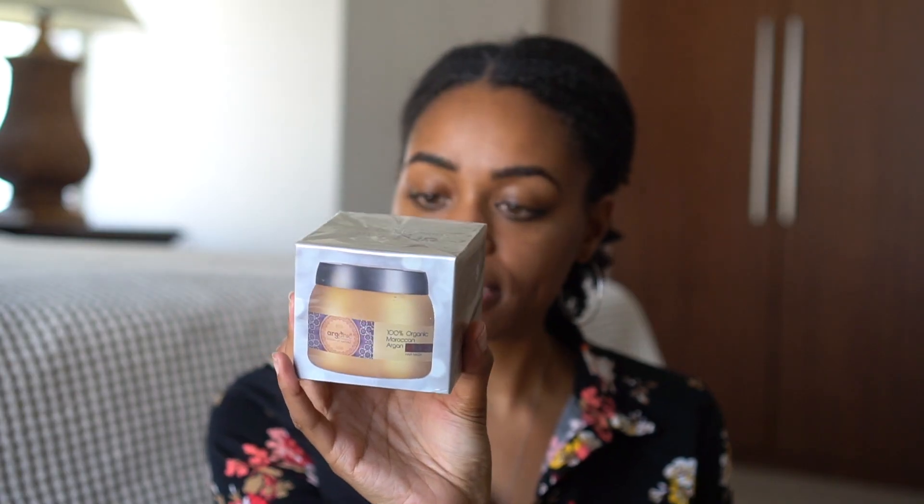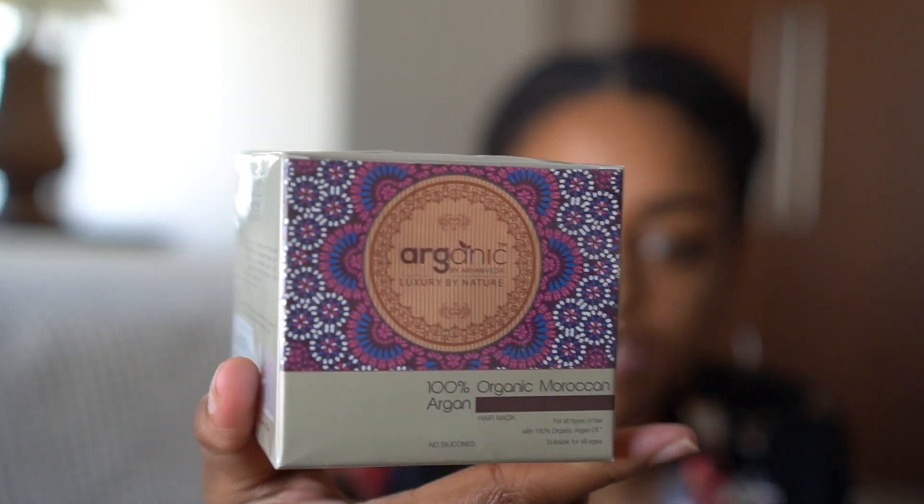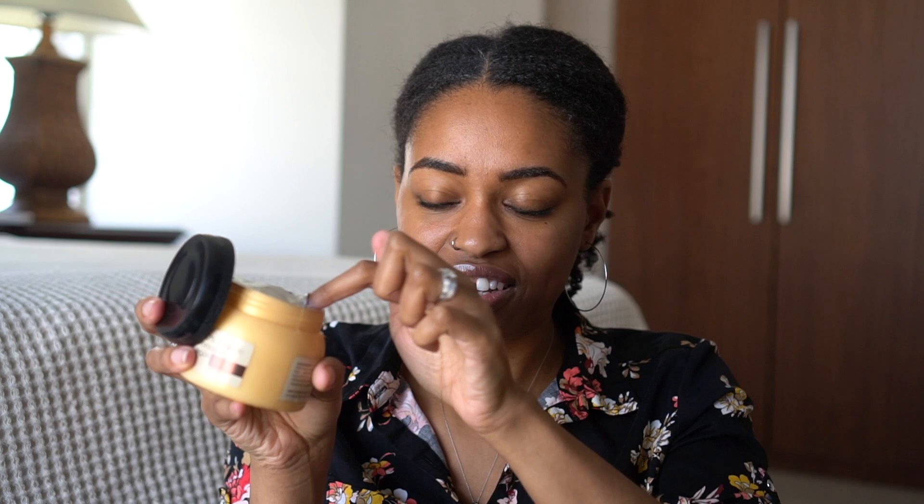I just realized I'm going to get one more package — I ordered henna and it's not here yet. Anyway, moving on: I got this 100% organic Moroccan argan hair mask, which is for all types of hair. I'm excited for this one — the packaging is really pretty, it smells good, and it's nice and thick in consistency. My hair is just going to love all these thick products!